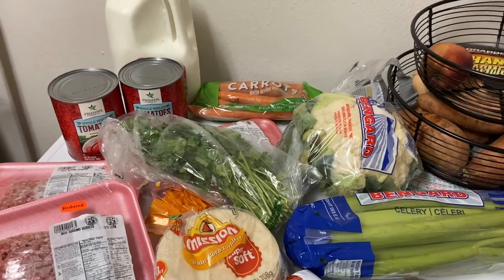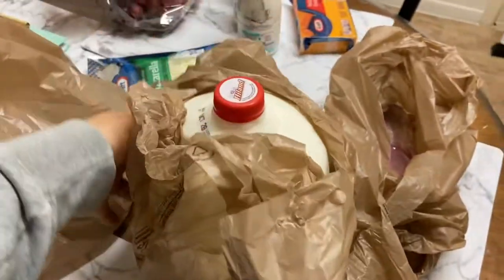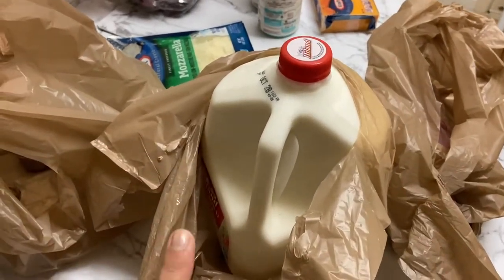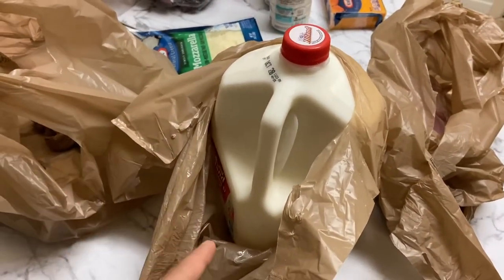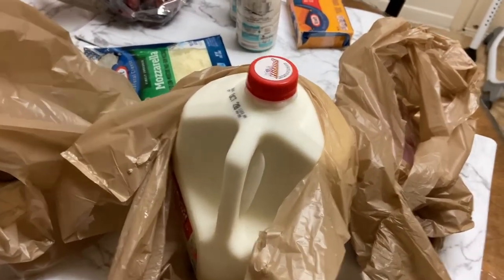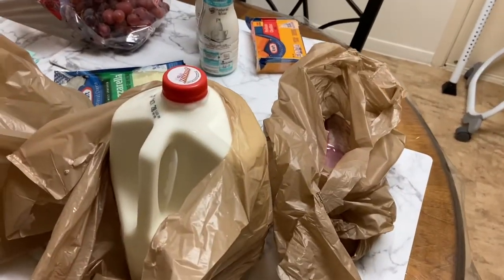I knew I got a second milk! I'm so glad I was filming this video because I would have left it in the trunk — it was so deep in there. But alright, now that is finally everything from the grocery haul.